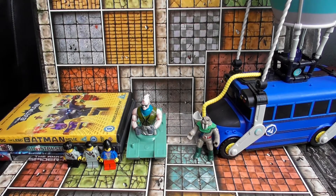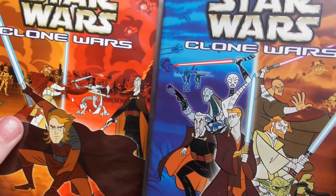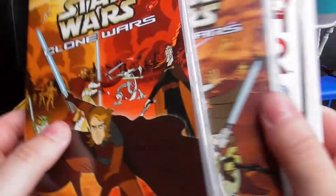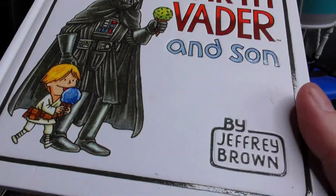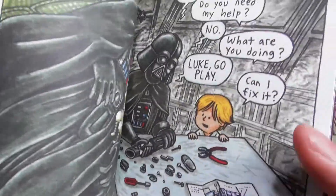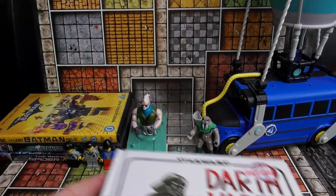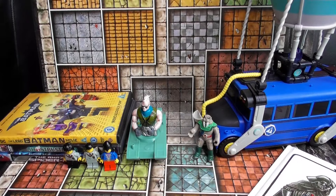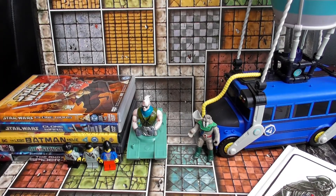Next up, for 3 quid I got Star Wars Clone Wars — the original cartoon — both volumes. It also came with a Darth Vader's son book which I'll have a read of. They wanted it sold as a bundle, so 3 quid for the lot.